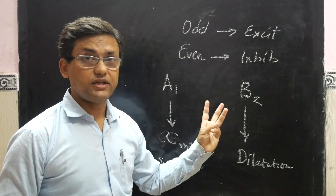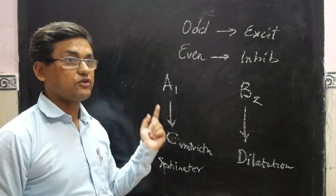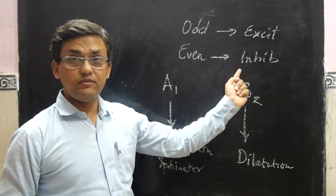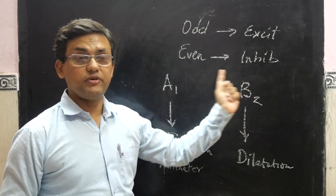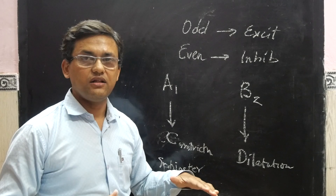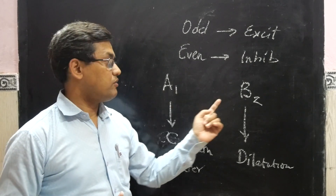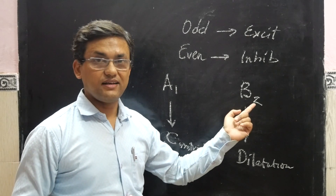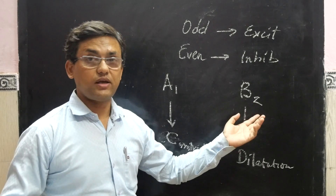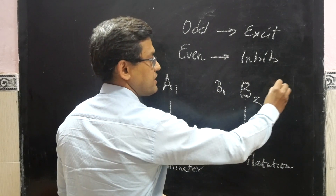There are three types of beta receptors and two types of alpha receptors: alpha-1 and alpha-2. Alpha-2 is inhibitory, as even number receptors are inhibitory, and has not much clinical significance — they are inhibitors of alpha-1. Beta is inhibitory in nature, and there are two other types of beta receptors: beta-1 and beta-3.